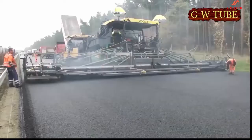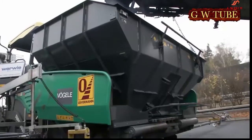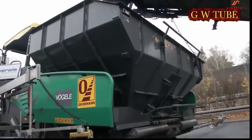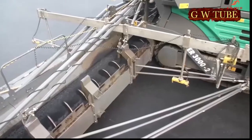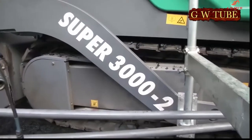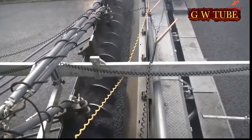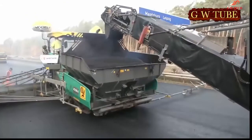Undercarriage: crawler tracks with rubber pads, ground contact 3300 mm × 400 mm. Suspension: rigid. Track tension adjuster: elastomer. Track rollers: lifetime grease lubricated. Traction drive: separate hydraulic drive and electronic control for each crawler track. Paving speed: up to 24 m/min. Travel speed: up to 4.5 km/h. Power steering by alteration of track running speed.